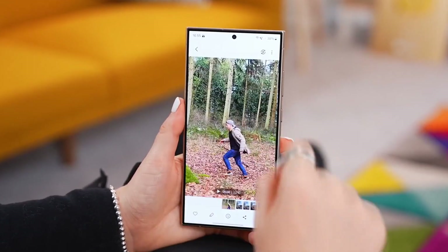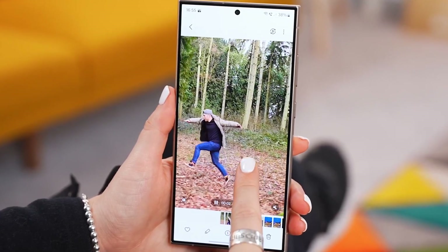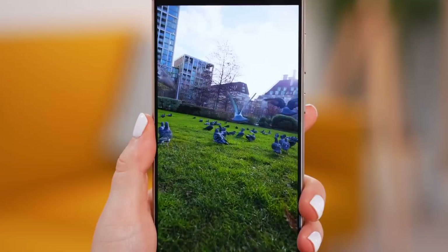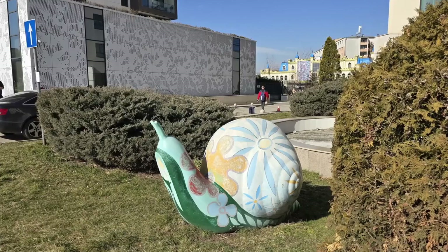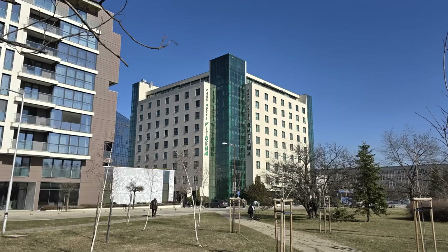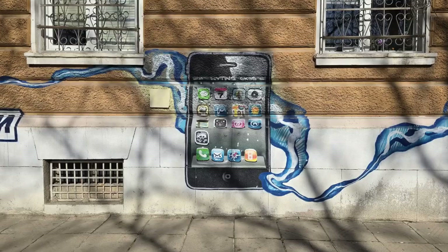Groundbreaking camera system. When you think of Samsung's Ultra line, the camera system is often what stands out, and the Galaxy S24 Ultra does not disappoint. This phone features a 200MP primary camera, along with a 12MP ultra-wide lens and two 10MP telephoto lenses with 3x and 10x optical zoom.